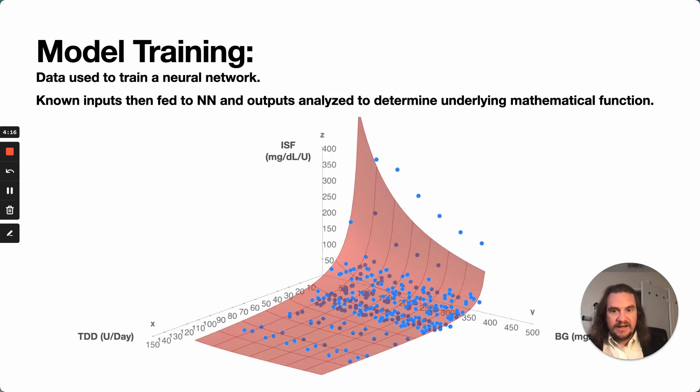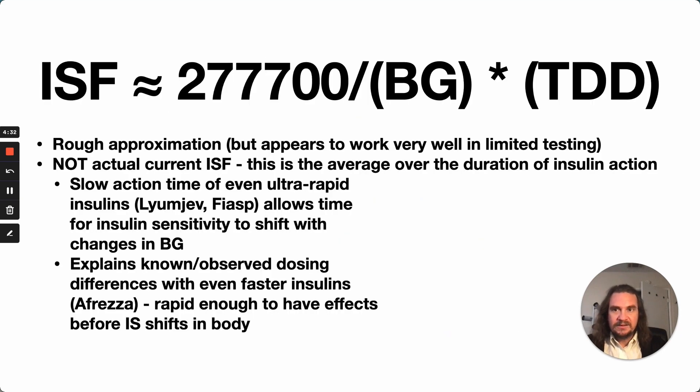I took all of this and fed it into a simple neural network, trained it over a thousand iterations across this data, then fed known inputs into the neural network and looked at the outputs to determine the underlying mathematical function. The result is an approximation, but it appears to work very well in testing so far. This is not the actual current insulin sensitivity, because that changes minute to minute, but it's the average over the duration of the insulin action. It's actually the fact that our insulins are slow that allows this to work — and it also explains the dosing differences we see with super-fast insulins like inhaled Afrezza, where the insulin has its effect before the body has time to adjust insulin sensitivity.